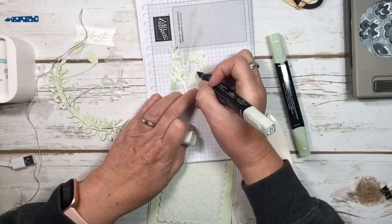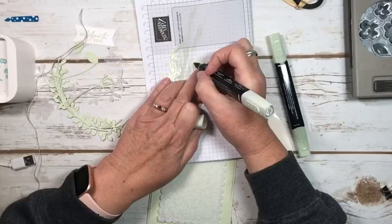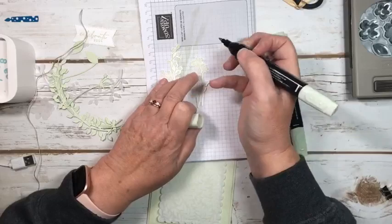If you had two colors together, typically with just regular markers there will be a line where each color ends. But with Blends, they blend into each other. And then you can get variations in how dark you want your color as well.